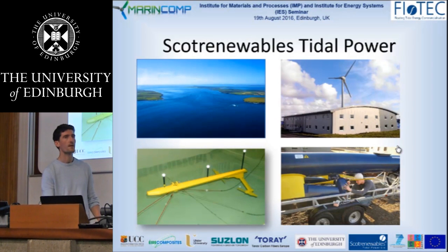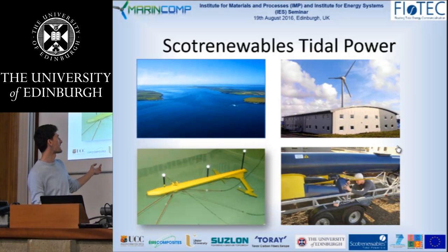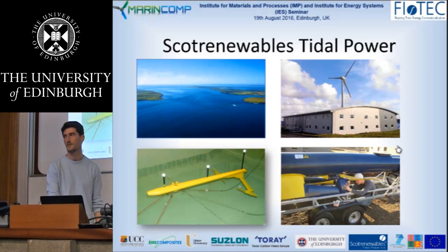Scott Renewables Tidal Power is headquartered in Kirkwall in Orkney, and it was founded in 2002 as a spin-out from research carried out at Heriot-Watt University into the feasibility of floating tidal turbines. The company employs around 25 people and has really led the development of floating tidal turbines from small tank testing scale through to scale model testing at sea, and now to the world's largest tidal turbine prototype.